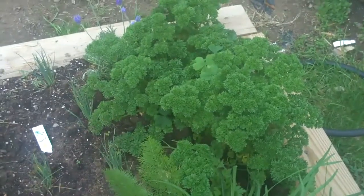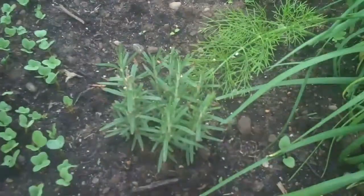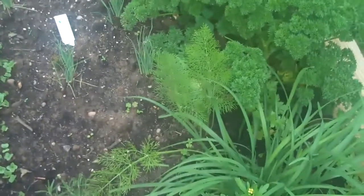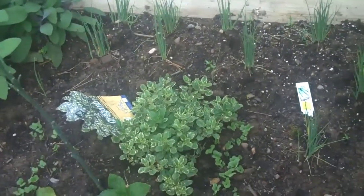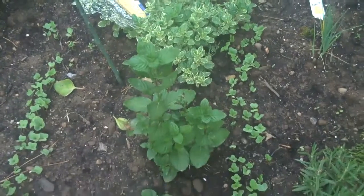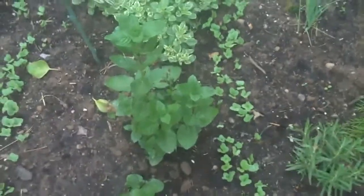I tarped it over winter and it came back. I have lavender, rosemary. I think one of these is dill and the other one is rue. There's chives. Oregano, which I hate but my husband loves. Mint, which I may have to dig up and put in a container because it's very invasive.